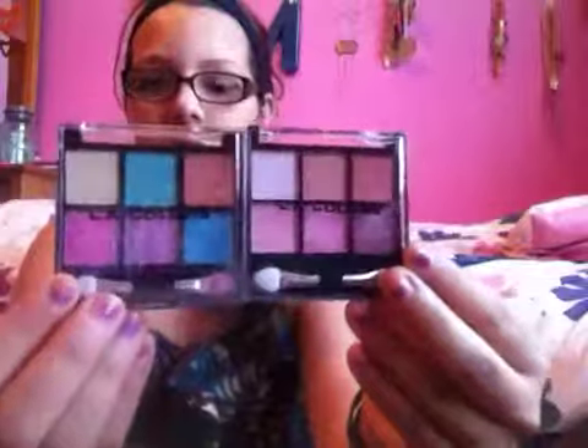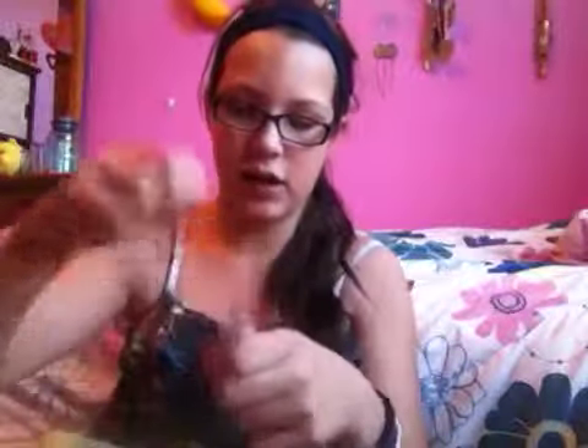I have these two LA Colors palettes with six shades in each. This one is Eye Candy with brighter colors and this one is like nudes with pinks called Dreamy. Then I have these two LA Colors eye dusts — this one's a nude called Honeysuckle and this one's a black called Black Pearl. They come with this little brush which I don't really use.